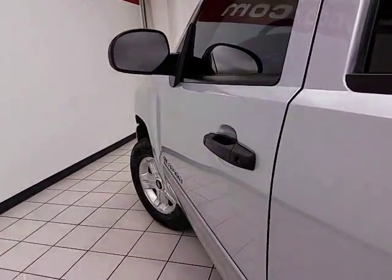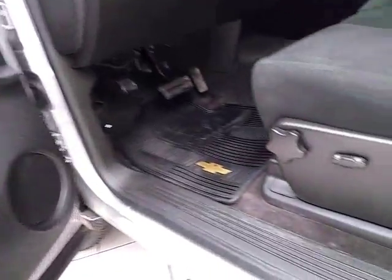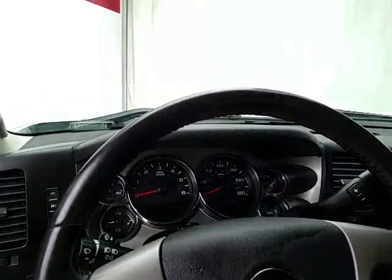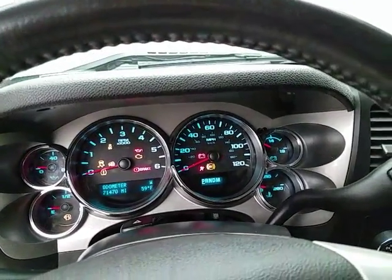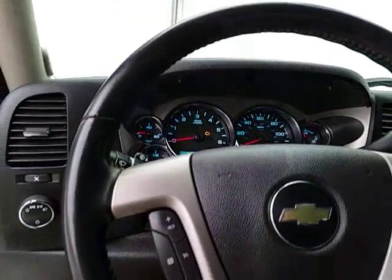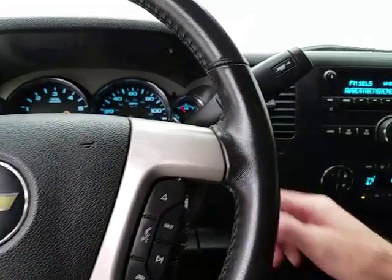This LT has keyless entry, power windows, locks, mirrors, and power driver's seat. The tilt wheel will put you in that perfect driving position. Large, easy-to-read gauges. Temperature and compass display in the dash. Cruise control. Steering wheel-mounted audio controls so you can keep your hands on the wheel.